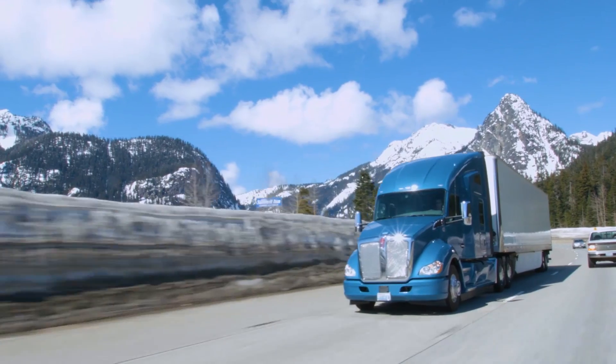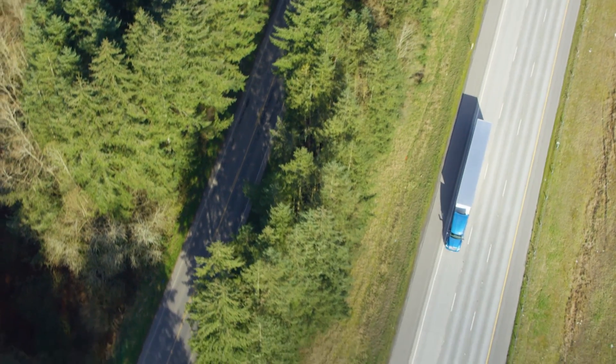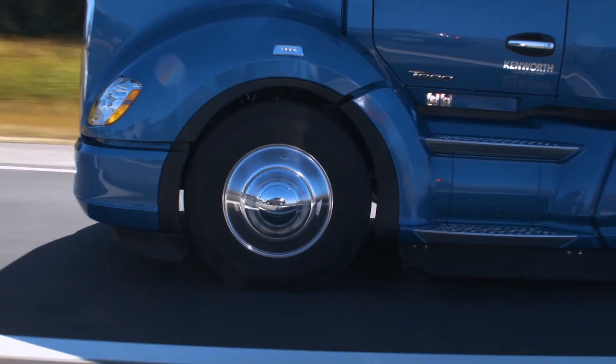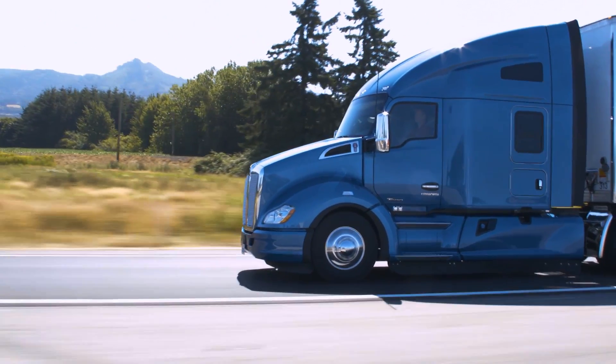Kenworth has a history of using technology to improve fuel economy, investing significant resources and conducting extensive on-the-road and in-the-lab testing in pursuit of advances in fuel economy, some of which take place right here at our state-of-the-art technical center in Washington State.